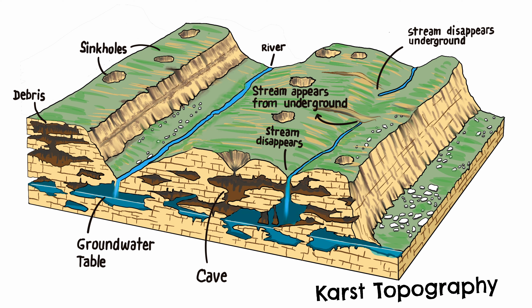Devil's Den is formed by what's called a karst window, a geological feature where the water is visible from the surface within a sinkhole, and it really makes the light refraction underwater look amazing.